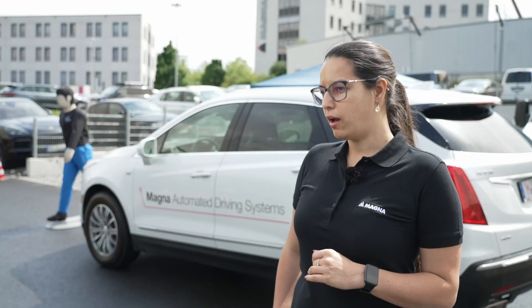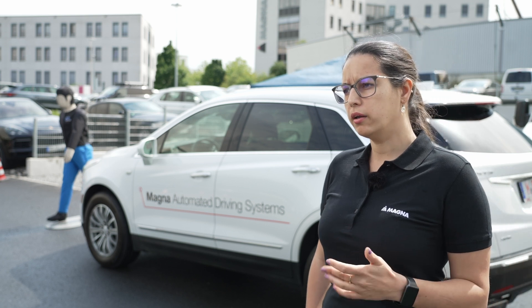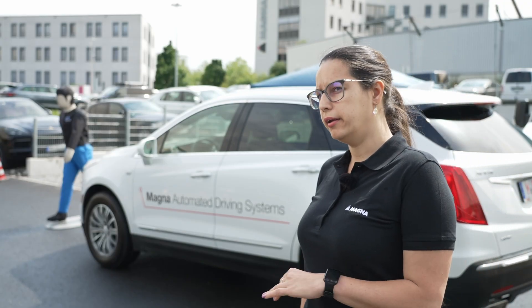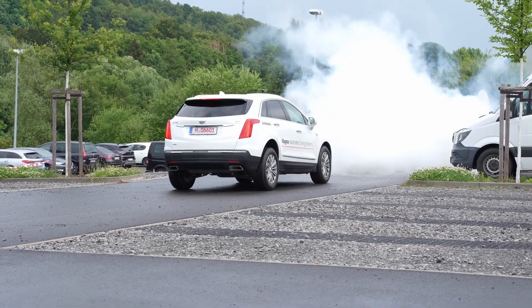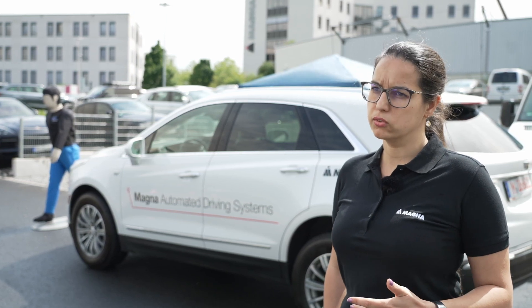We have challenged ourselves around new legislation coming in for the United States that will require all OEMs selling cars in the US to have the capability to brake during the night with absolutely no light at all. That legislation comes into place in September 2029. We are meeting and exceeding that requirement, exceeding the required velocity and operating with no light at all, and we will have this system in production by 2027 — two years earlier.